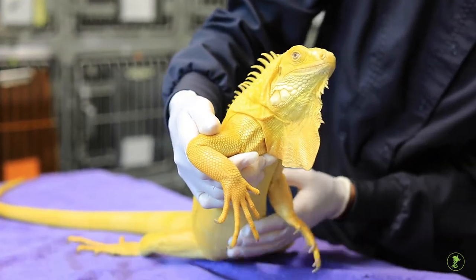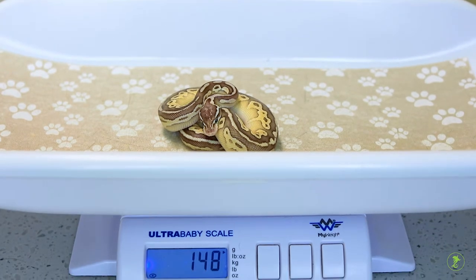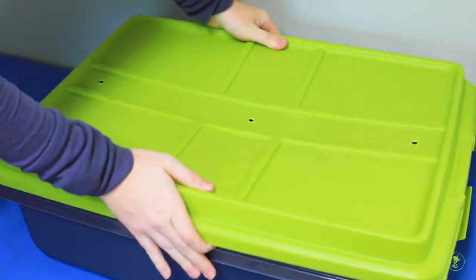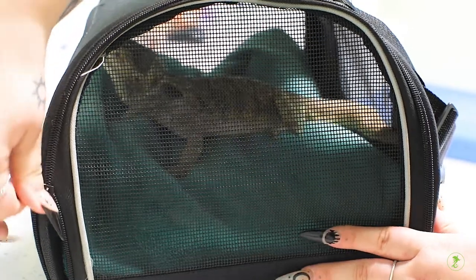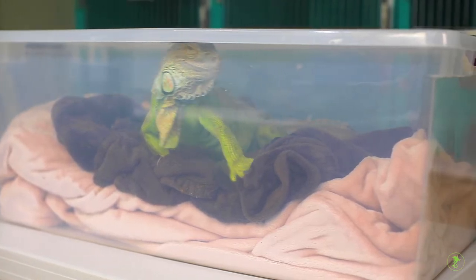When reptiles need a veterinary visit, some careful planning can help ensure safety and comfort, especially during transport to and from the clinic. All reptiles should be transported in an escape-proof, well-ventilated carrier. Depending on size, this could include pet carriers for dogs and cats, or a plastic container with ventilation holes.